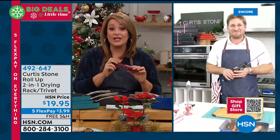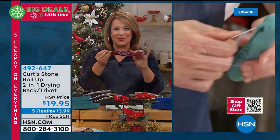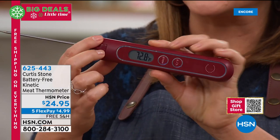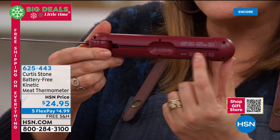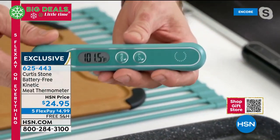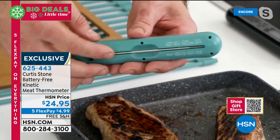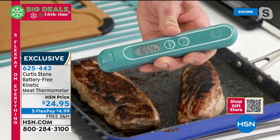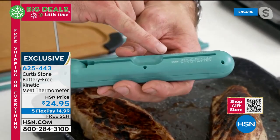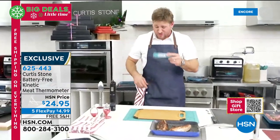They dedicate time to the kinetic thermometer — the best ratings, and you never need a battery. It's always ready to go, and the temperatures for various meats are printed right on the back. You shake it to activate the kinetic energy. You'll see the digital readout — for a pork roast, look for 165 degrees, and the temperatures are printed right there so you never forget.